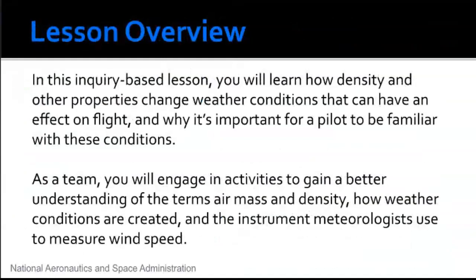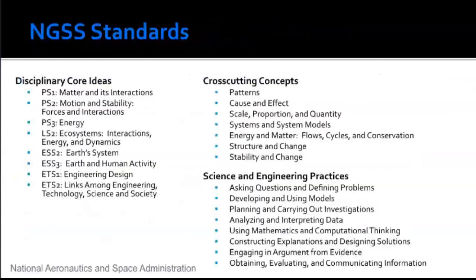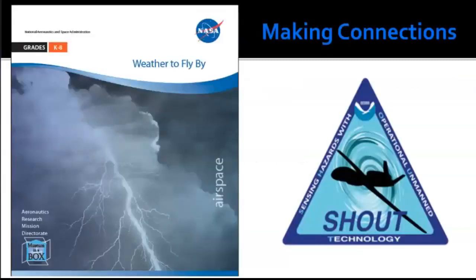This is an inquiry-based lesson you can use with students to talk about density and other properties that change weather conditions and can have an impact on flight — and why it's important for pilots to become familiar with these conditions. You can work as a team to gain a better understanding of the terms air mass and density, how weather conditions are created, and the instruments meteorologists use to measure wind speed.